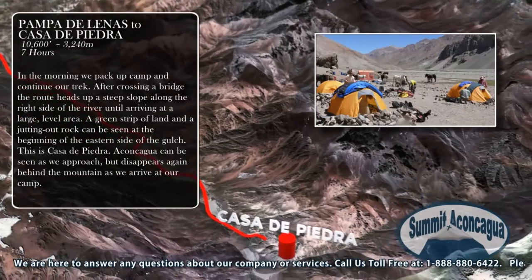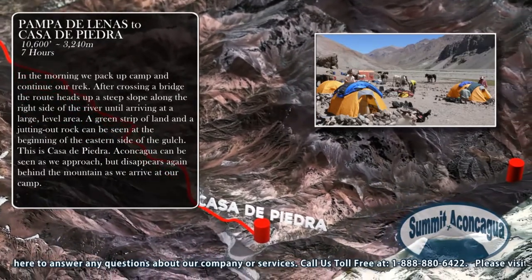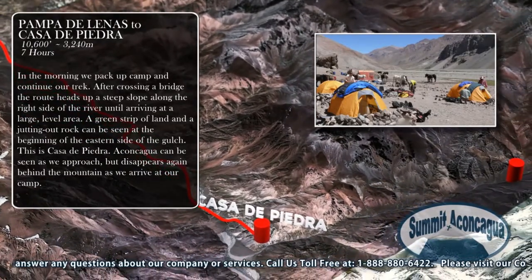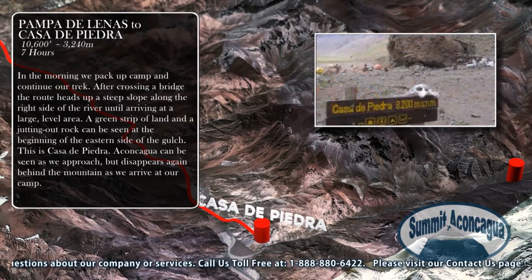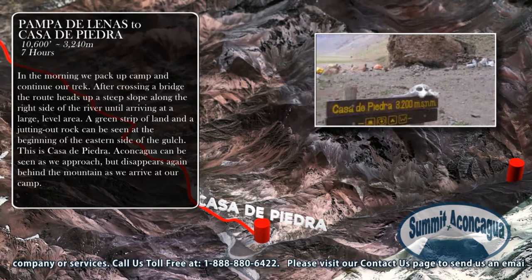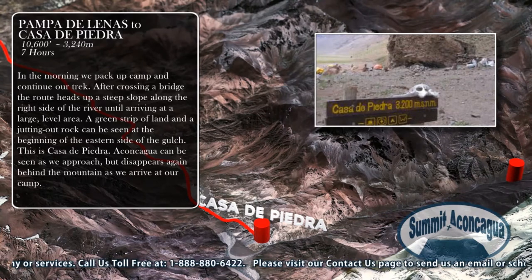In the morning we pack up camp and continue our trek. After crossing a bridge, the route heads up a steep slope along the right side of the river until arriving at a large level area. A green strip of land and a jutting out rock can be seen at the beginning of the eastern side of the gulch. This is Casa de Piedra.